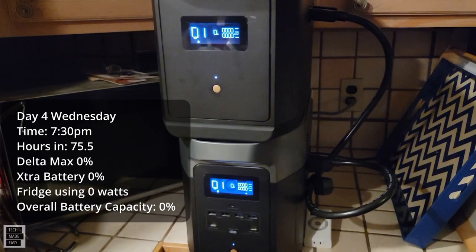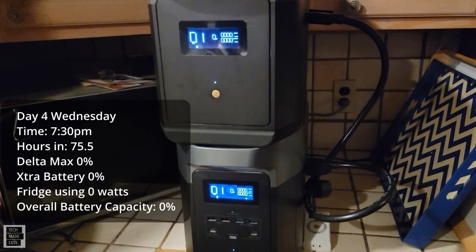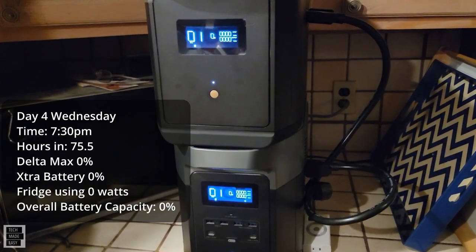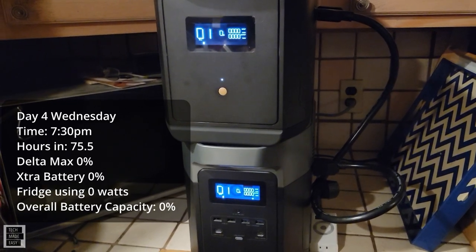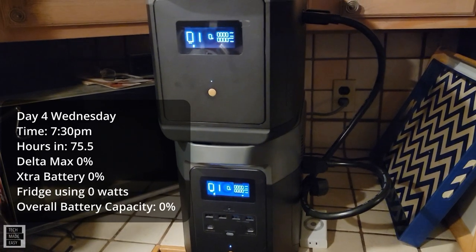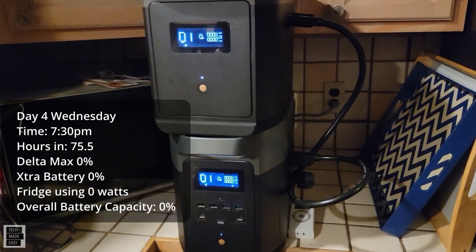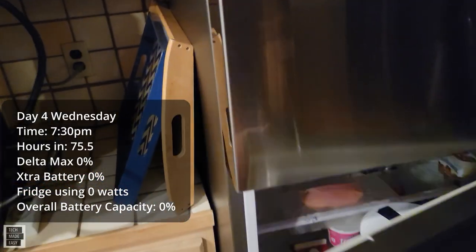7:30 PM — these guys are depleted. 75.5 hours. That's really good — three days and three and a half hours. So real good test, very nice. Now I have to plug the refrigerator back in because it needs power.